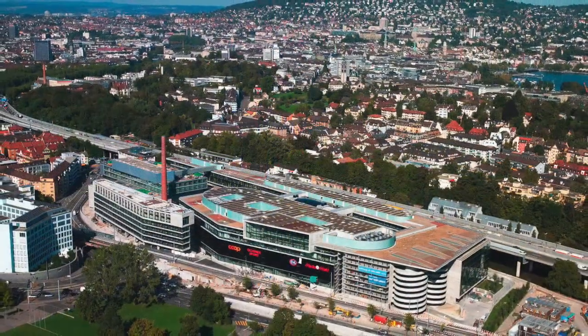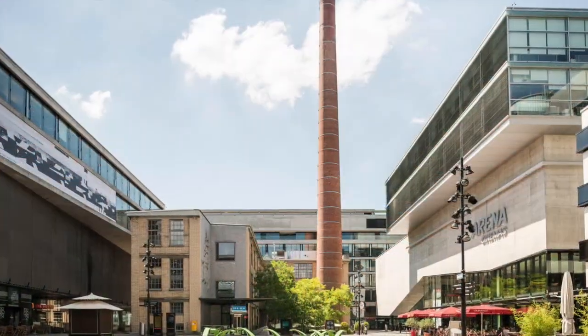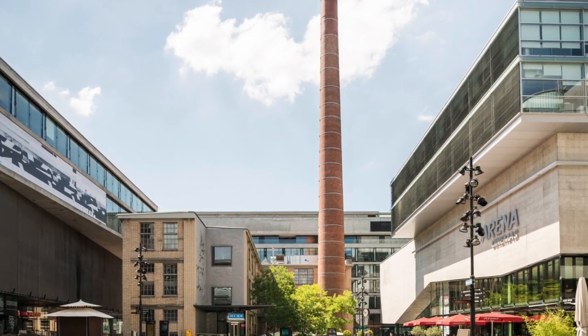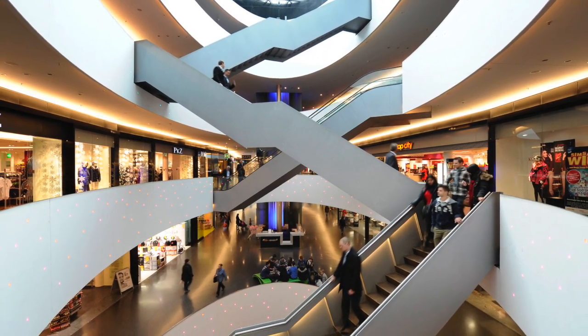Designed by architect Theo Holtz, it attracts 20,000 visitors a day offering a broad range of shops, restaurants, entertainment venues, cultural events, a hotel, offices and living spaces.